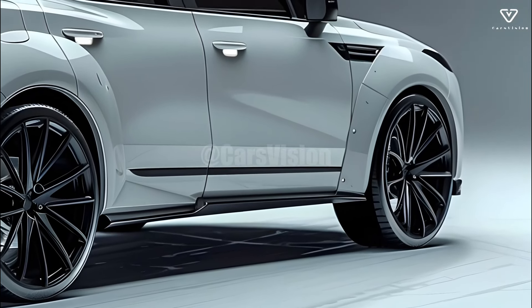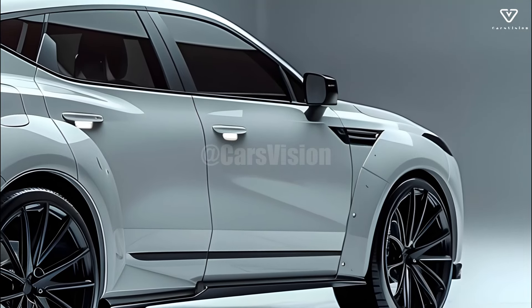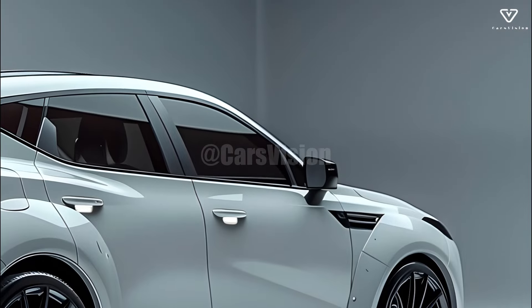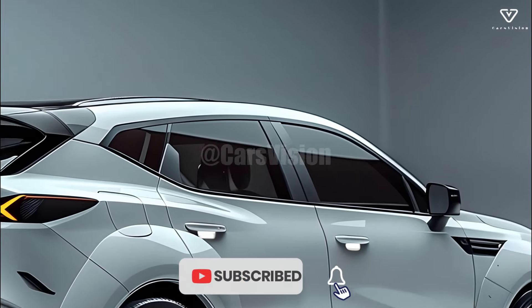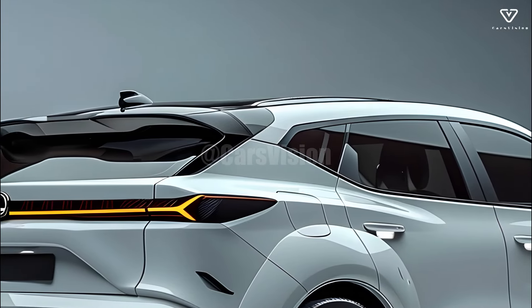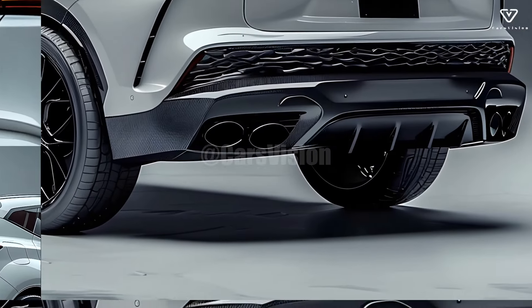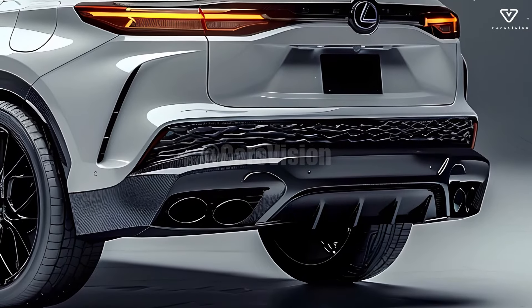Thanks to its well-rounded design, robust engine, and abundance of safety features, the 2025 Lexus RX is a top-notch luxury SUV. It keeps the Lexus tradition of reliability and quality while embracing modern technology and eco-friendly options. Anyone in the market for a luxurious SUV that commands attention will find the 2025 Lexus RX to be an appealing choice.